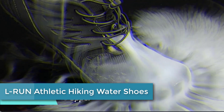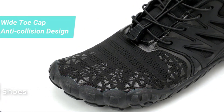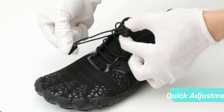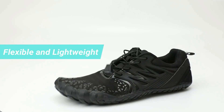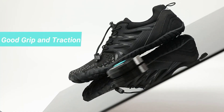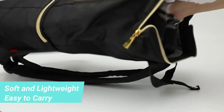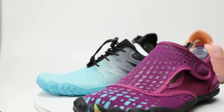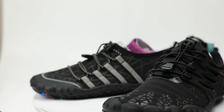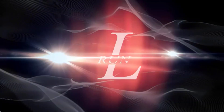At number 4: L-RUN Athletic Hiking Water Shoes. L-RUN Athletic Hiking Water Shoes are versatile and comfortable footwear suitable for outdoor activities such as hiking, kayaking, swimming, and other water sports. These shoes are made of breathable and stretchy materials, which help to keep your feet dry and comfortable. They also feature a durable and flexible rubber sole that provides excellent traction and grip on various surfaces. The shoes are designed with a slip-on style for easy on and off, and the elastic straps ensure a snug fit. They come in various sizes and colors, perfect for anyone who loves outdoor activities and desires a comfortable and functional shoe in and out of the water.